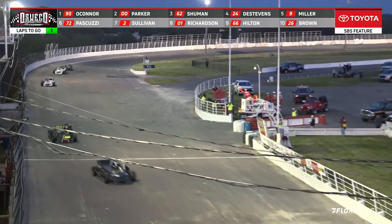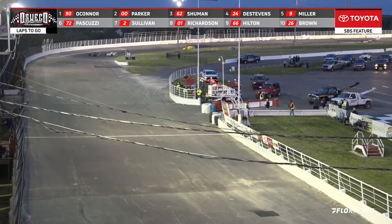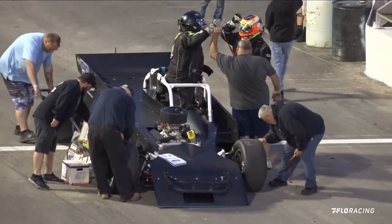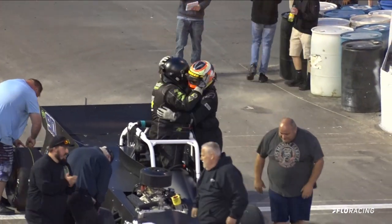And the checkered is out! The win goes to O'Connor, Parker is second, Schumann third. And there's Greg O'Connor, ladies and gentlemen — your winner in the small block super modified feature!